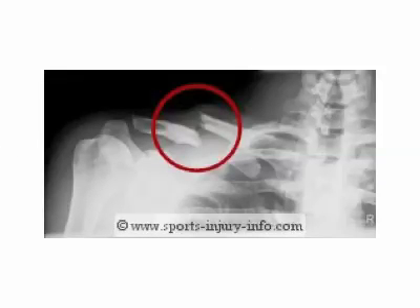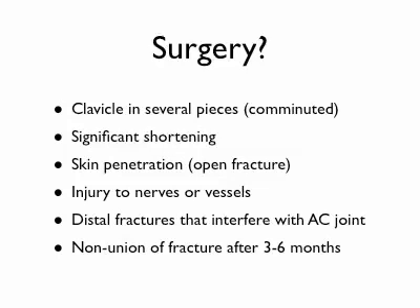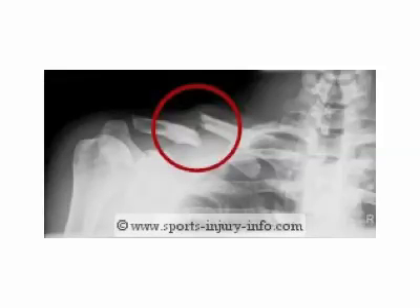If you happen to get an X-ray, this is typically what you'll see — a break in the bone. But before we talk about surgery, how can you tell you have a clavicle fracture? If you take your finger and run it from either the shoulder towards the sternum or from the sternum towards the shoulder, you'll feel basically a disconnect in the bone. It's usually good to start on the good side first so you know the contour of the clavicle for that particular person. Then go to the injured side, realizing that if you press too hard, you're going to cause a lot of pain.